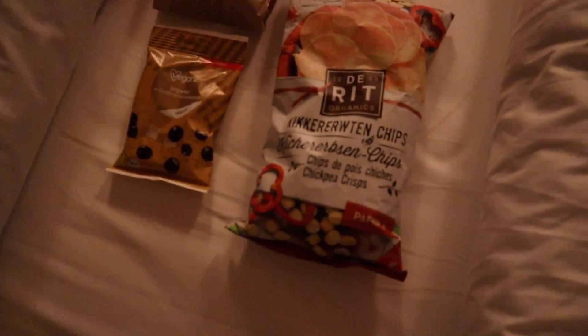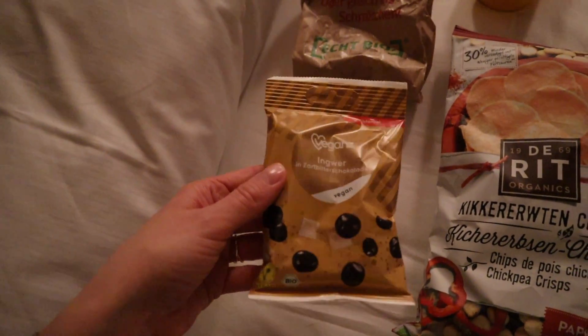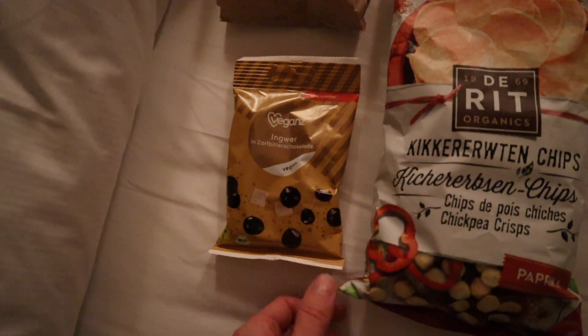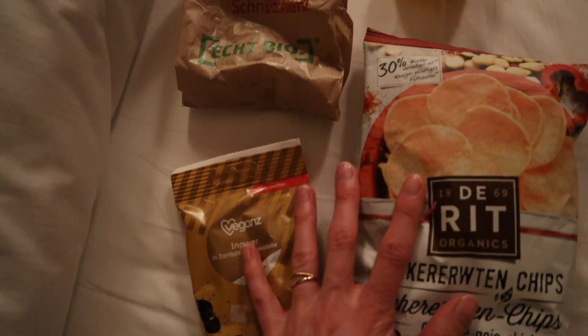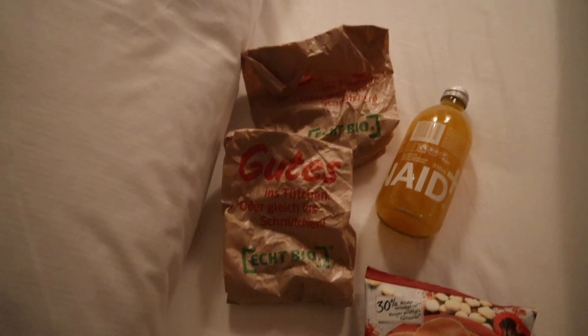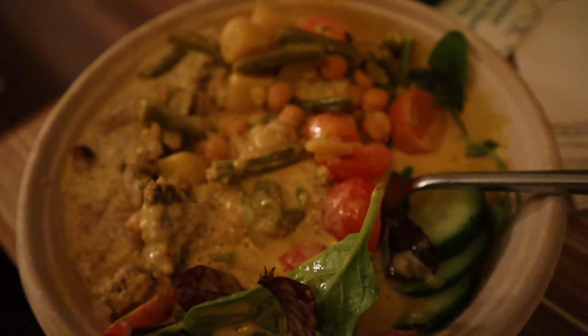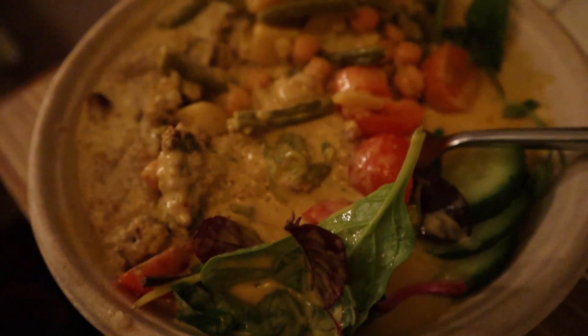I bought some chickpea chips and vegan chocolate-covered dried ginger bits from Vegans, which is an all-vegan grocery store — a bit of a dream. I also bought some cashew nuts and chocolates from the Original Unverpackt bulk store for the train ride tomorrow. For dinner I had food from Goody Stilly — always great to know about vegan or vegetarian places where you can get something to eat quickly. Can confirm it was absolutely delicious — some kind of green curry, really good.